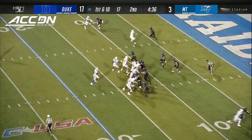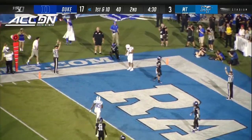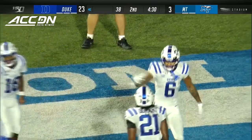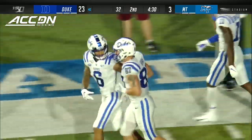Cut that back. Harris, end zone. Caught! Touchdown, Duke. Eli Panko. And yet another Duke true freshman with a touchdown grab in this game as Panko joins Calhoun.